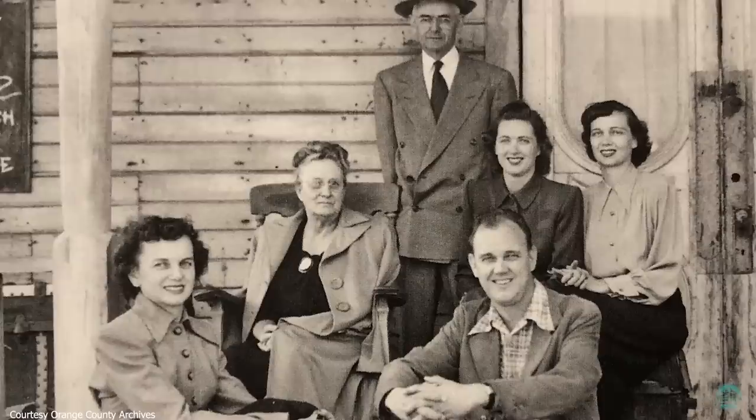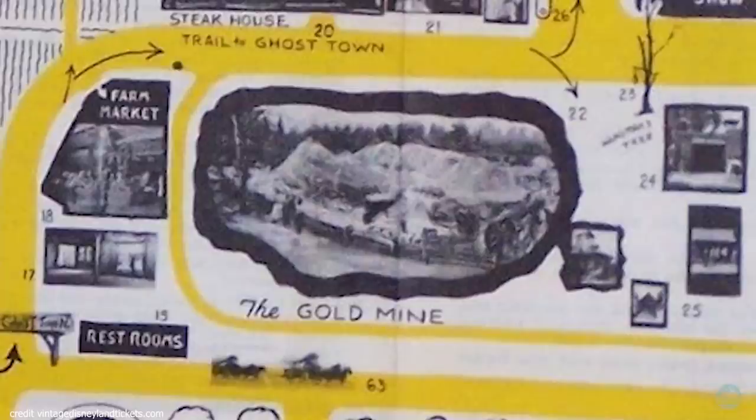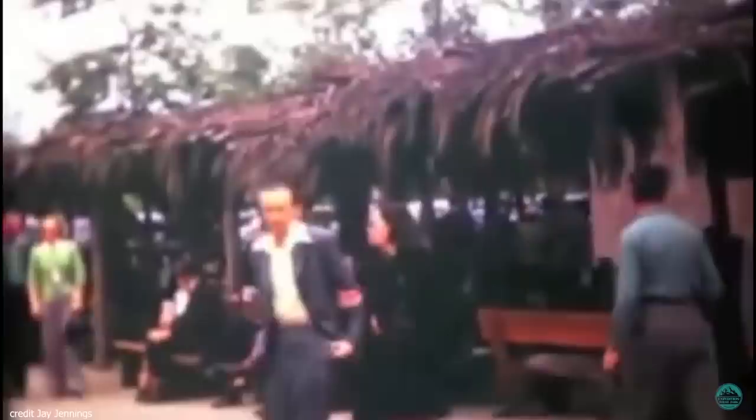In 1947, Walter Knott and his family renamed their roadside attraction from Knott's Berry Place to Knott's Berry Farm and Ghost Town. Continuing to cultivate his version of the Old West, Knott tasked artist Paul von Klebern to create a realistic gold mine. The Ghost Town Gold Mine opened mere steps away from Mrs. Knott's chicken dinner restaurant and the Ghost Town village entrance.